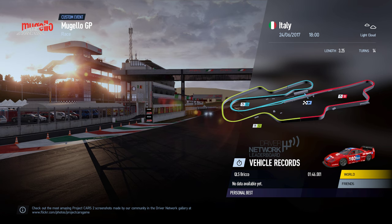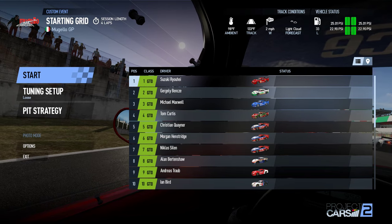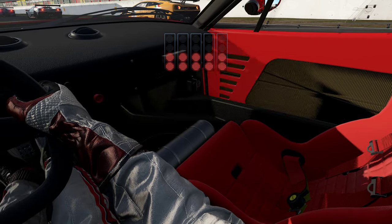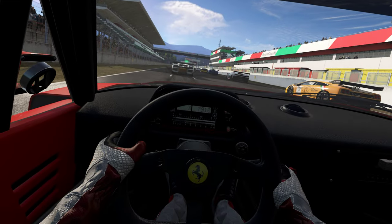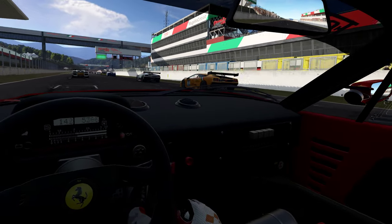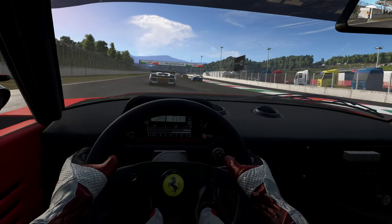And of course we'll be using Project Cars 2 physics, going with flashy shadows. Let's get a look at these wee beasties - we're here at Mugello, quick four laps.